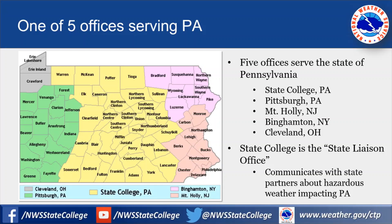In total, there are five local weather forecast offices that serve the state of Pennsylvania. In addition to the State College Pennsylvania office, there's also the Pittsburgh Pennsylvania office, the Mount Holly New Jersey office (also known as the Philadelphia office), and offices in Binghamton, New York, and Cleveland, Ohio. The State College office is the state liaison office because it's the only one of those five offices that has all of its counties within the state of Pennsylvania.